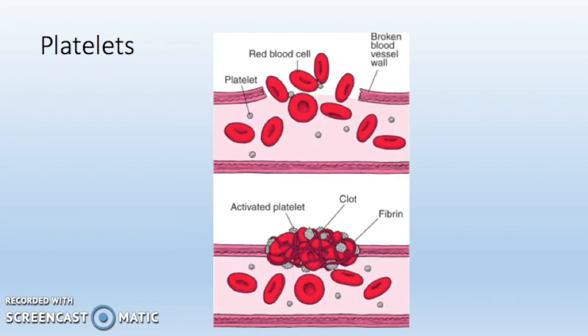Platelets are very small blood cells that help the body to stop bleeding by forming a clot over the injury sustained. When a blood vessel gets injured, it sends out signals that the platelets pick up. Many platelets join together to become a temporary scab while the skin heals itself. The platelets grow sticky tentacles when they get into the injury to stick to it. The platelets also send out chemical signals to attract more platelets to help block the injury and to prevent blood loss.